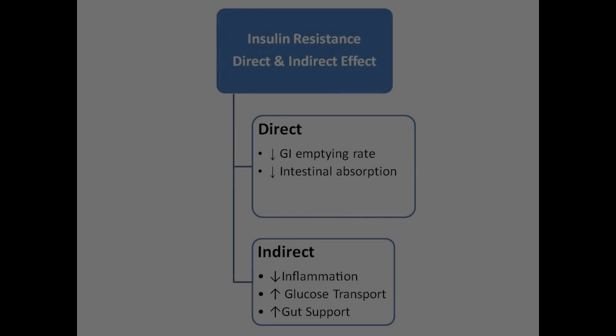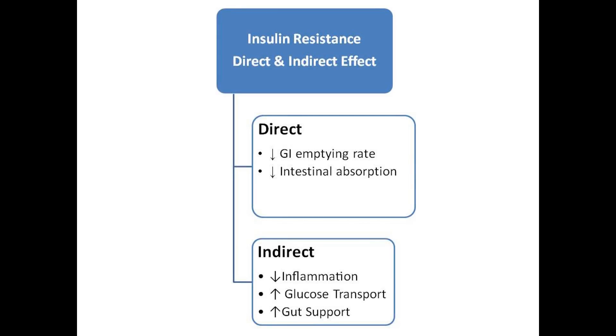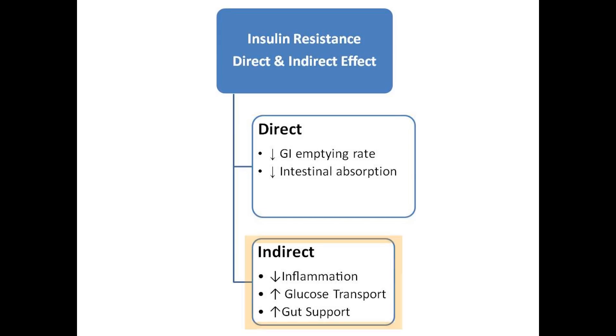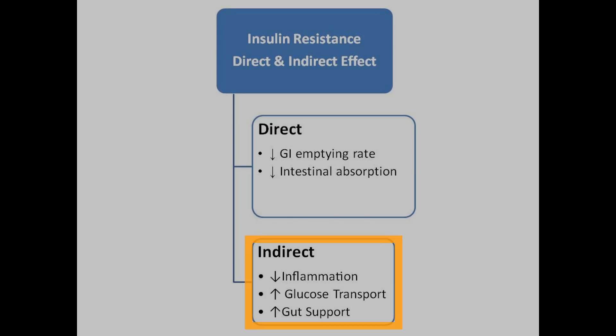I've summarized this video with two main themes: a direct and an indirect effect. The direct effect is that nuts can reduce the GI emptying rate and they can reduce the intestinal absorption of carbohydrates. The indirect effect is that they can reduce oxidative stress, inflammation, and they offer glucose transport support and gut support.